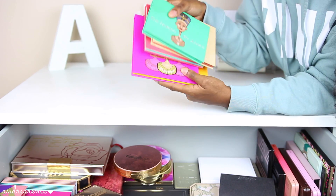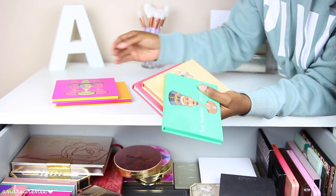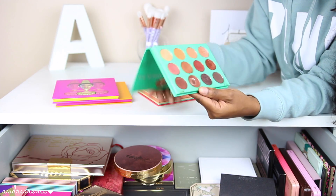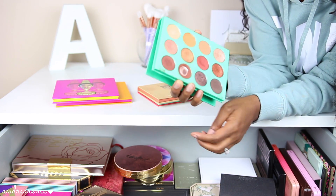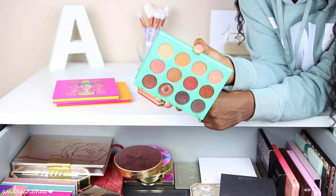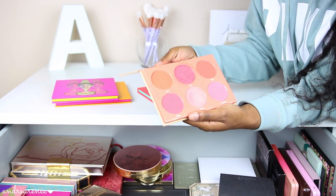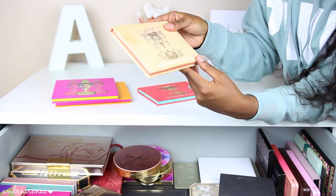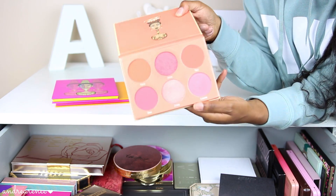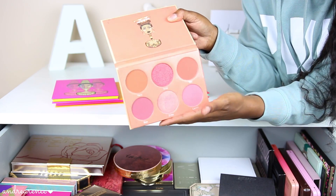Next I have my Juvia's Place palettes, which are probably some of my favorite eyeshadow palettes because they're very different and I just love how the brand made their palettes so unique. The very first one I purchased is the Nubian Palette — as you can see I have used it like crazy, I have hit pan on one shade and I'm almost hitting pan on another. This is my go-to palette that I use almost every day for work. Then I have the Saharan Blush Volume 2 — I definitely want to get Volume 1 as well.